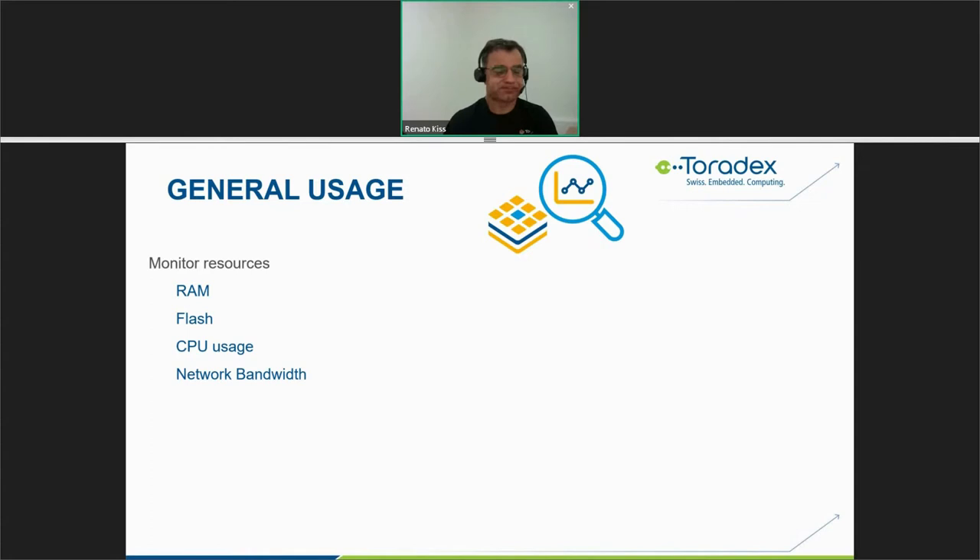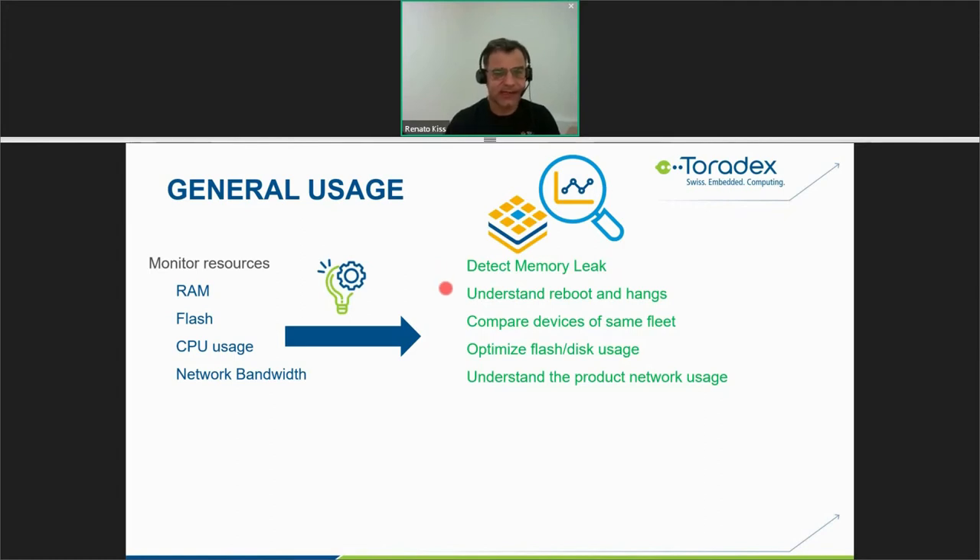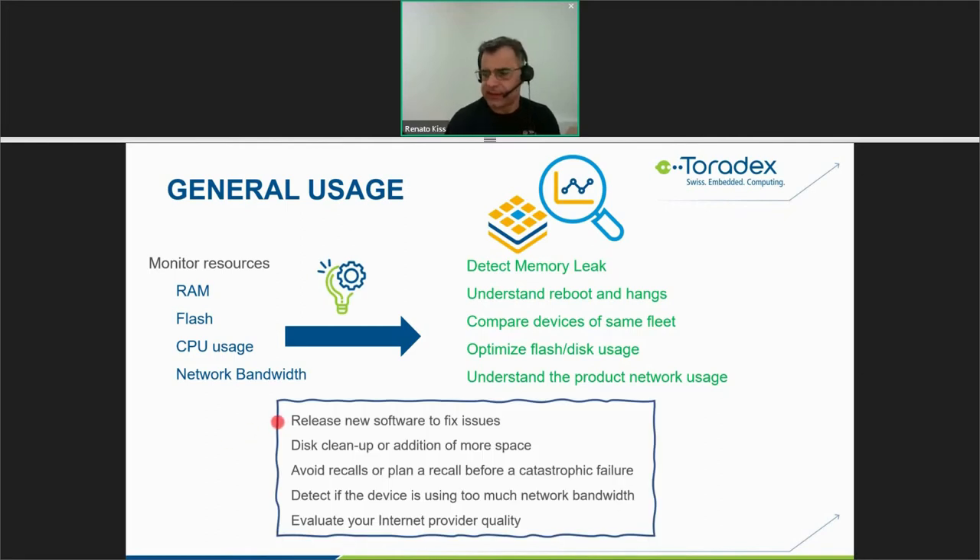Some general uses of device monitoring: you can monitor resources like RAM, flash, CPU usage, and network bandwidth. This lets you detect memory leaks, understand reboots and crashes, compare devices within the same fleet, optimize flash and disk usage, and understand product network usage. From this, you can release new software to fix issues quickly, start disk cleanup, avoid recalls, or detect devices using too much network bandwidth and incurring extra costs.